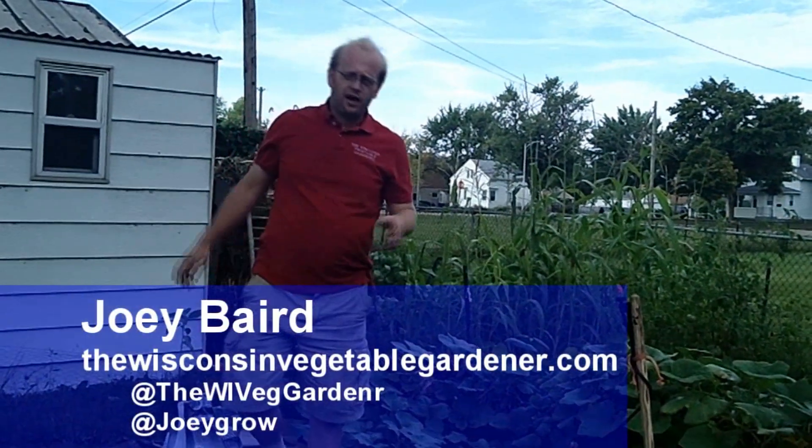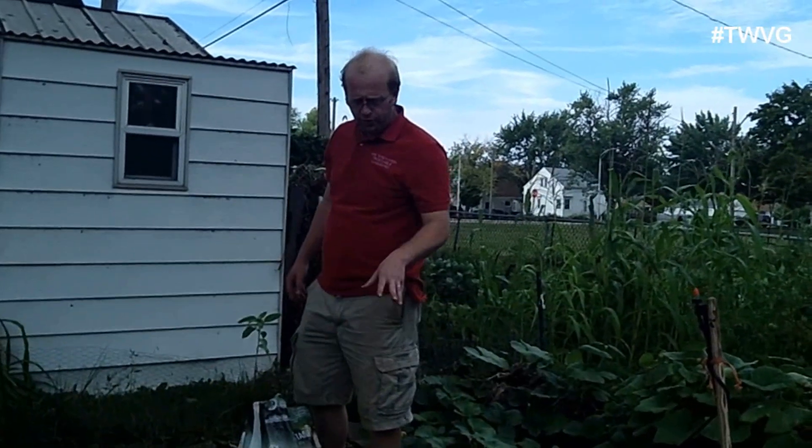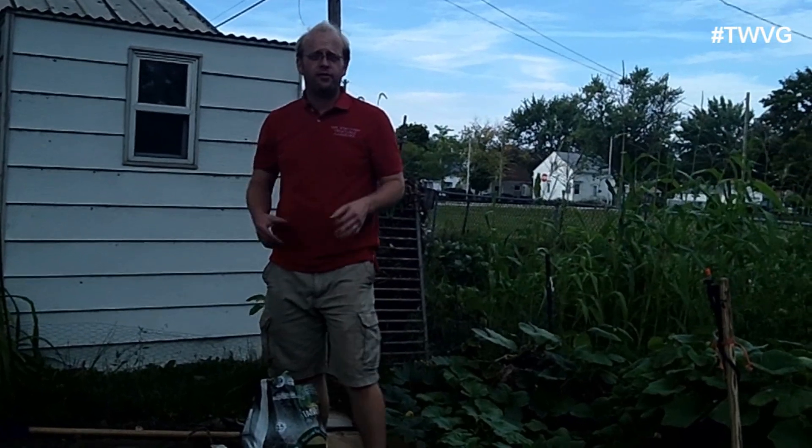Welcome to the Wisconsin Vegetable Gardener. I'm Joey Baird. We are in the former potato patch here. We've worked the soil over and got as many potatoes out as we think we have in the ground — sometimes you're going to miss some and they're going to come up naturally. What we're doing here, we've prepped this bed and we're going to go ahead and plant turnips. Sometimes we plant rutabagas as well, but there's a difference between the two. They're both root crops, but turnips take between 40 and 60 days to reach maturity based on your variety, and rutabagas take 85 to 95 days.